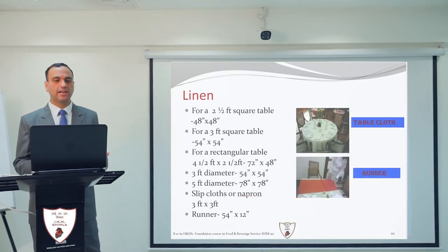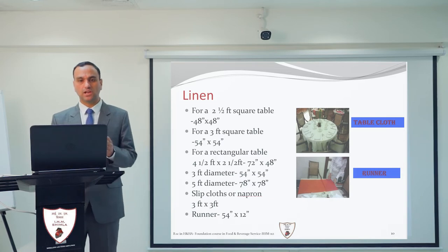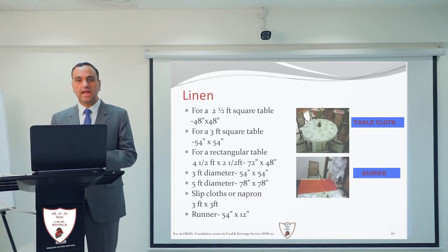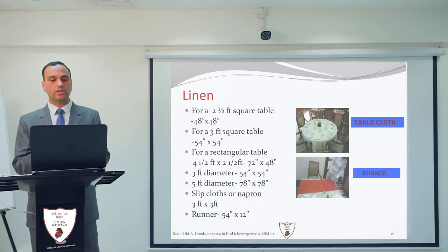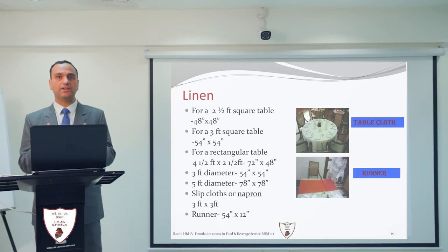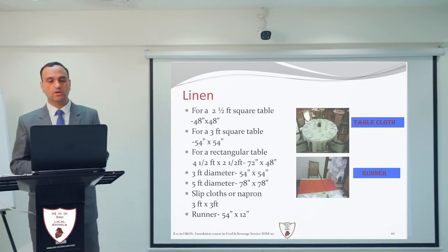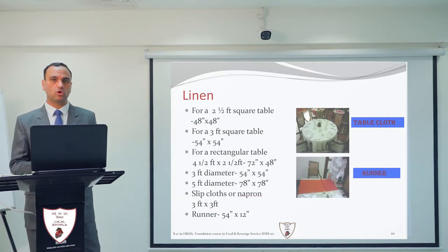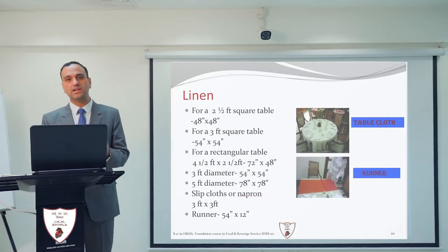For linen sizes: for a 2.5 feet square table, the linen size will be 48 inches by 48 inches. When calculating linen sizes for any table, we add 18 inches as the fall of the tablecloth on each side. So whatever is the size of the table, add 18 inches for the fall and that gives you your linen size.